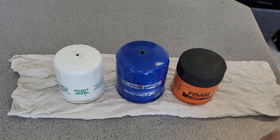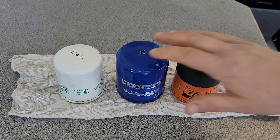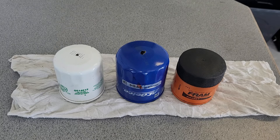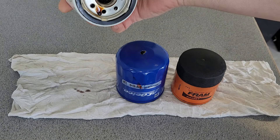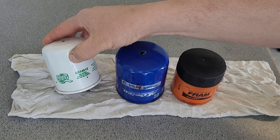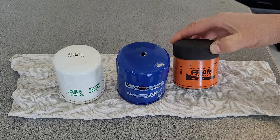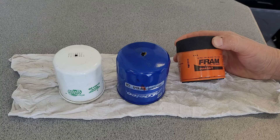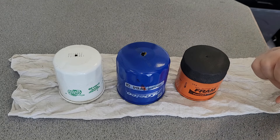Welcome back to the channel. Yes, it is Friday — well, this is being recorded earlier in the week so it can come out on Friday, but to you it's Friday. What I've got for you today is three used filters: a Quaker State QS14612, an AC Delco PF64, and a Fram Extra Guard PH4967. I always like to get a Fram in these Friday oil filter openings.